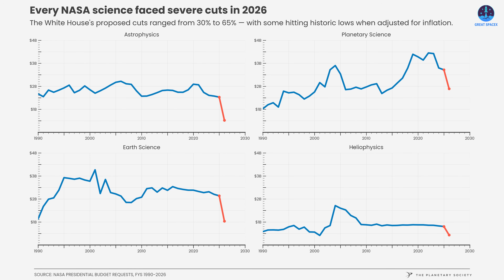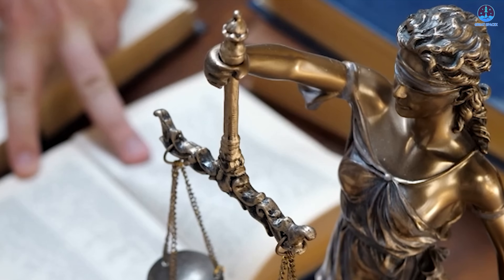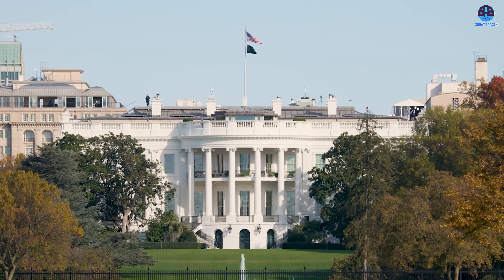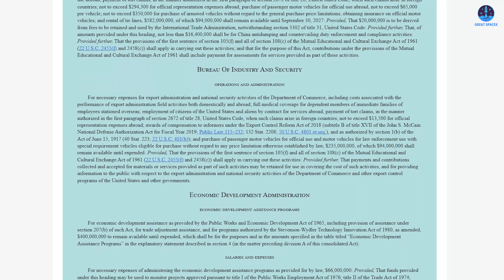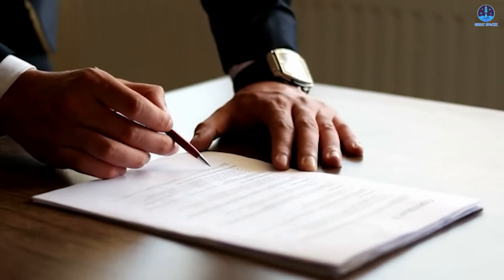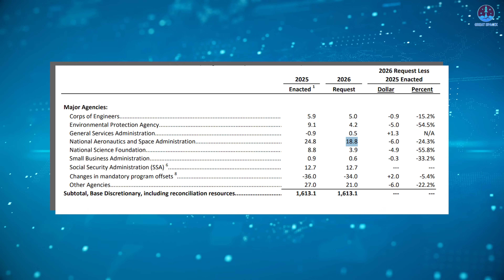It's important to note that presidential budget proposals do not become law automatically — final authority over federal spending rests with Congress. Both the Senate and the House expressed clear disagreement with the scale of the proposed cuts. On January 15th, following negotiations and votes, the U.S. Senate passed a so-called minibus spending bill allocating $24.4 billion to NASA for fiscal year 2026. The House had passed the same legislation the previous week, meaning the bill will now only require the president's signature to become law.